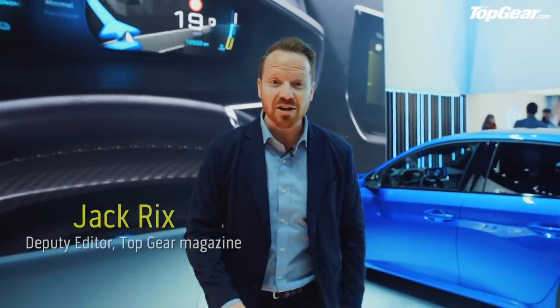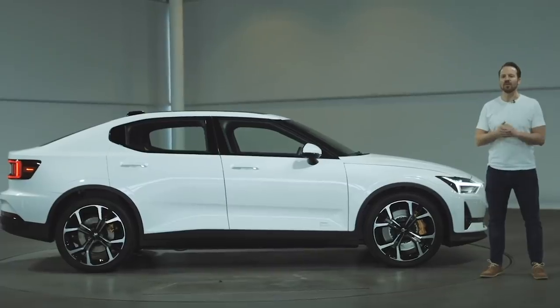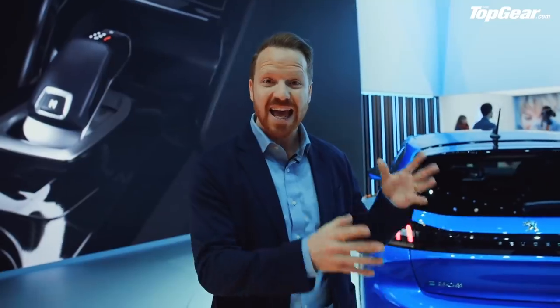Welcome, everyone, to the top five electric cars at the 2019 Geneva Motor Show. A little bit harder than it sounds, actually, picking the top five this year, because these things are absolutely everywhere. Before we start, a little bit of housekeeping: we have done full videos on the Honda e-prototype and on the Polestar 2, so you can go and check those out elsewhere. I'm not going to double up and talk about them again.